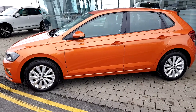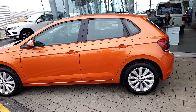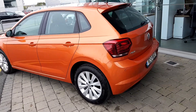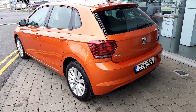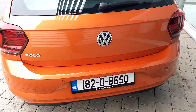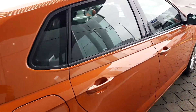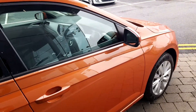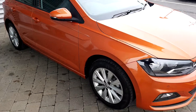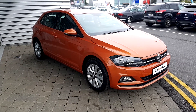Comes with 16 inch alloy wheels. Car is in brand new condition. It has front and rear parking sensors as well as a rear view parking camera.